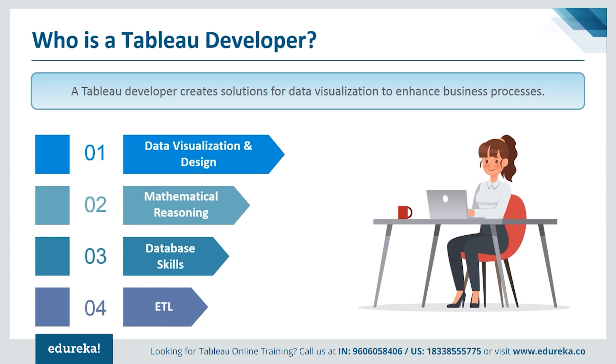This job is perfect for people who work well as part of a team and who have problem-solving skills that can manage their time productively to meet deadlines. A Tableau developer is usually someone that is proficient in data visualization, mathematical reasoning, database skills, and extract, transform, and loading processes.